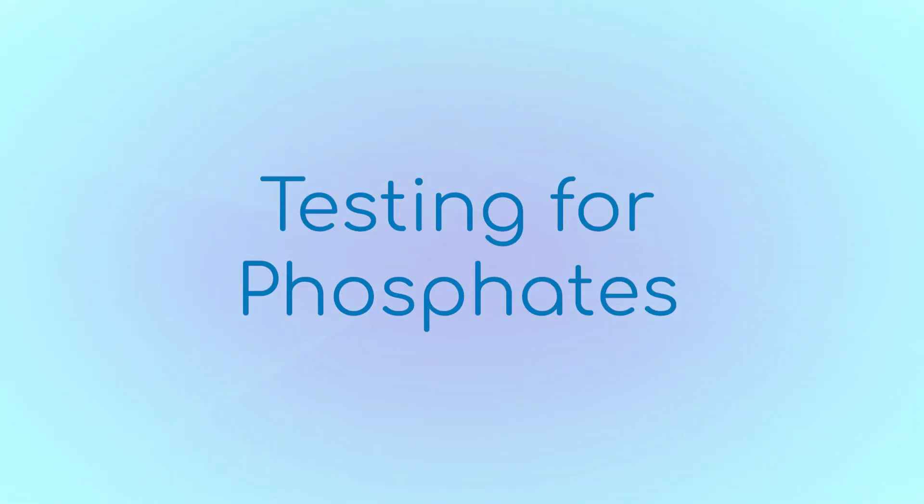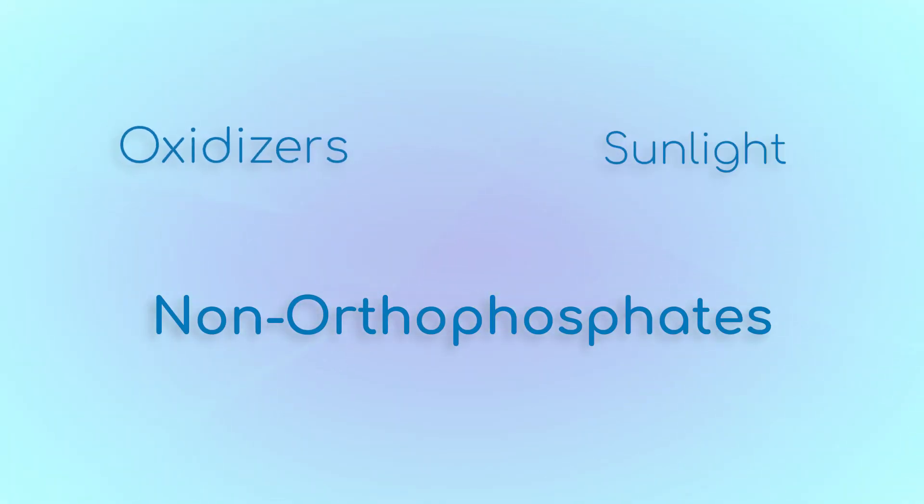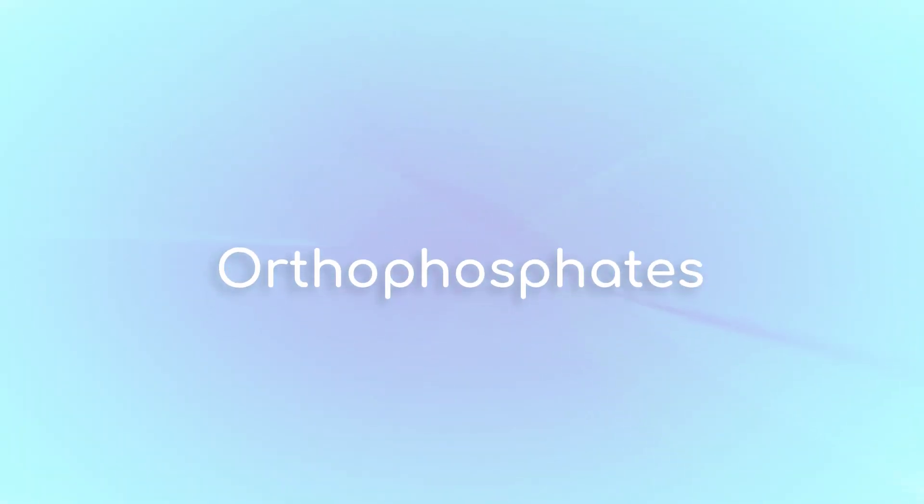Phosphorus can take many forms — we'll go into depth on each of those in a later session. But for right now, there are two kinds of phosphates you need to know about: orthophosphates and not orthophosphates. Orthophosphates are the type standard test kits look for, but not the only kind in the water, so you may not see all the phosphates that are actually there. In the presence of oxidizers and sunlight, most other types of phosphates will break down into orthophosphates.